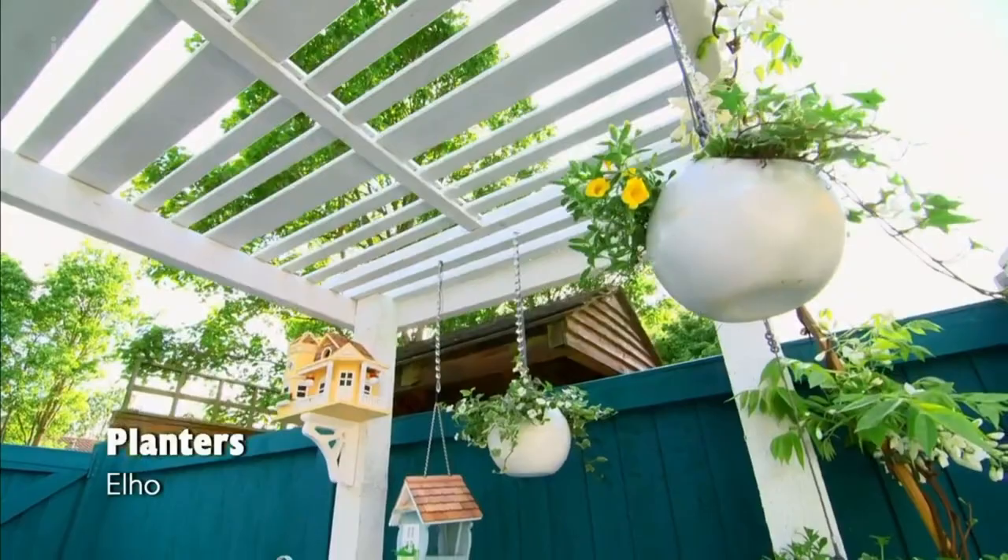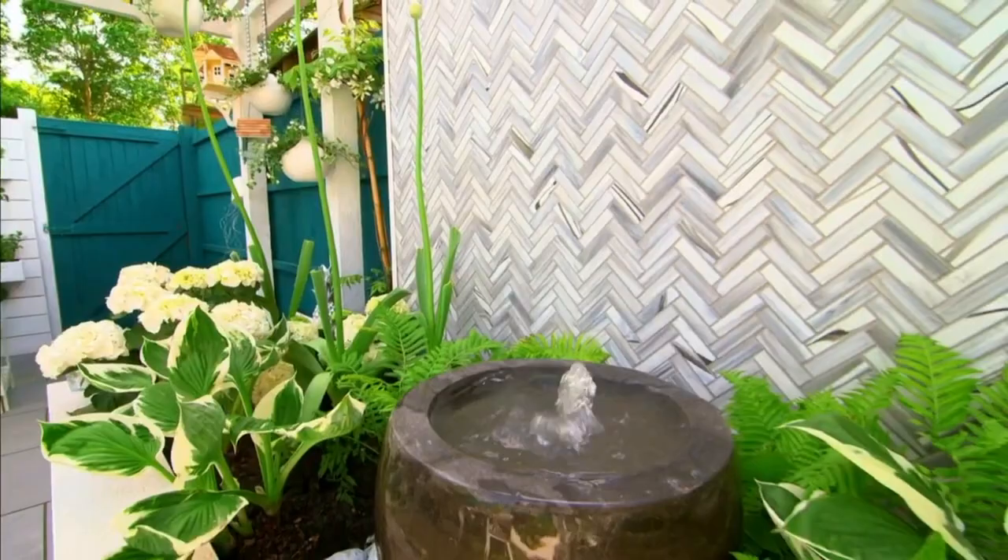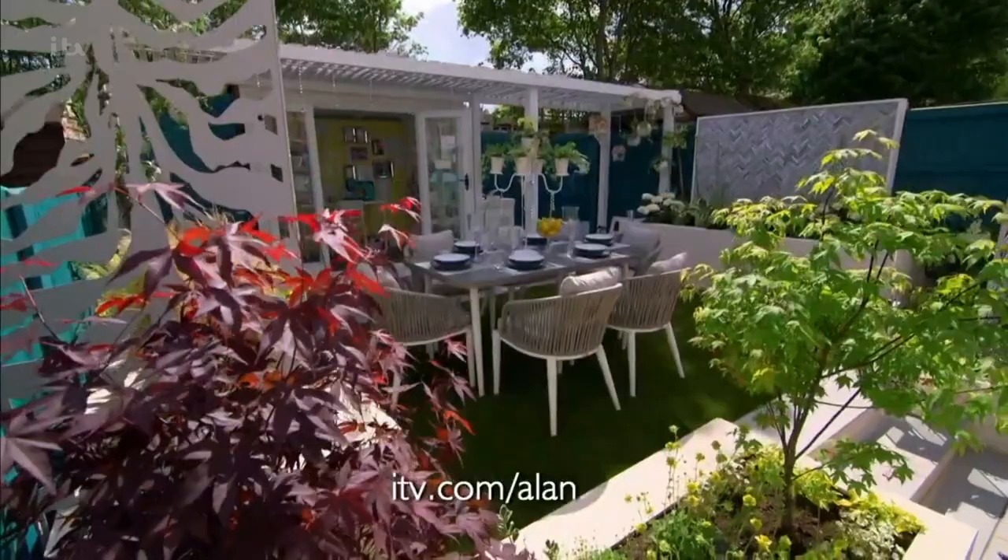The garden feels as if it's brimming over with life, colour and pizzazz. For more information on how to build this garden, go to itv.com/Alan.